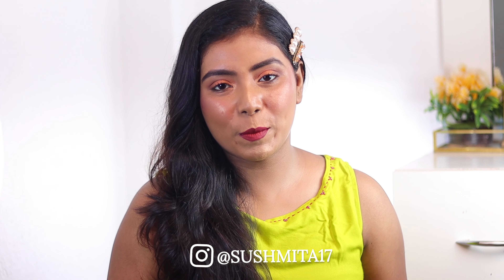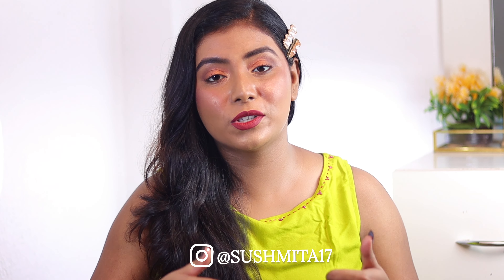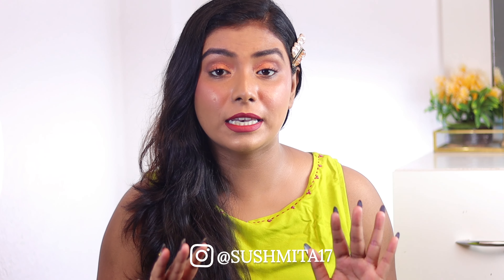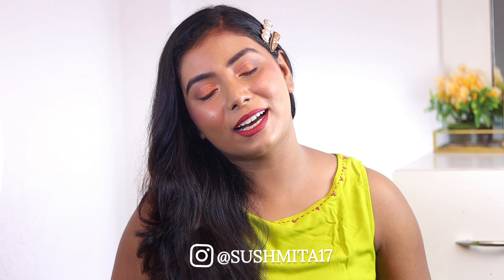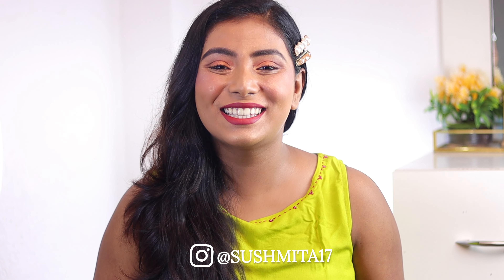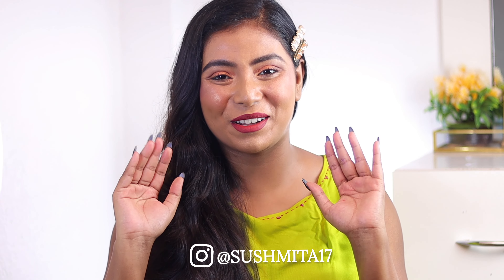Thank you for watching the full video. Hope you liked it — if you did, please like it and let me know in the comments below which videos you like next. With that I will end the video. Thank you for watching. Stay happy, stay blessed, and stay gorgeous. Love you all — bye bye!